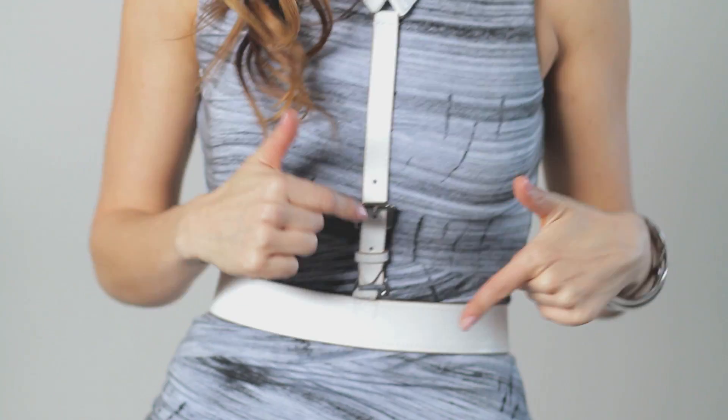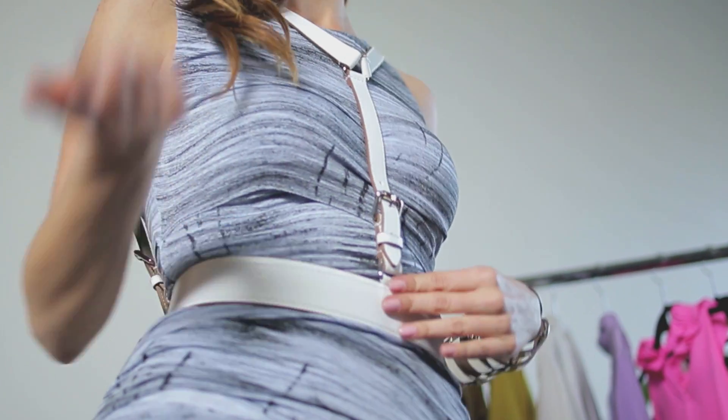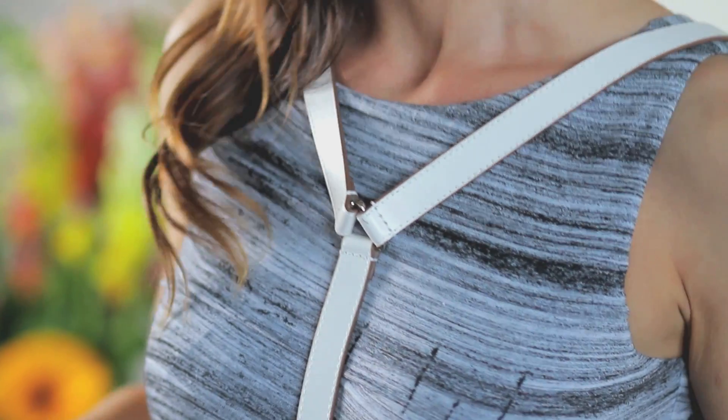What's really cool about the harness trend is you only need to buy one harness because you can wear it multiple ways. This is the same BCBG harness I was wearing in my last outfit. Luckily it comes with a little instruction manual so it can show you multiple ways to wear it. Here I've simply made the front the back and the back the front.